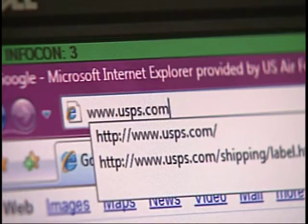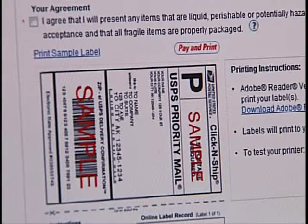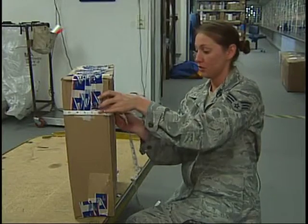Log on to USPS.com to set up an account, create an address book, and then create your own shipping label after weighing and measuring your packages. It's a pretty easy process, as Senior Airman Danielle McMeans tells us.